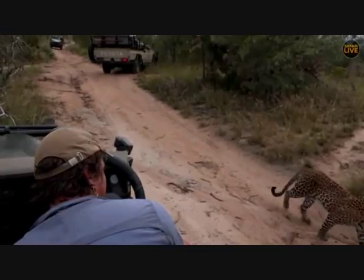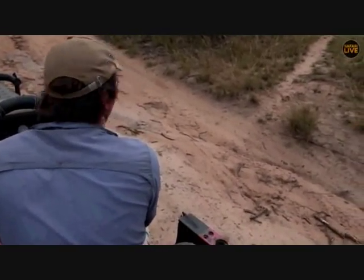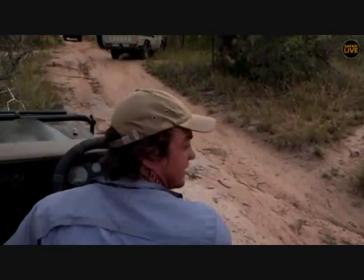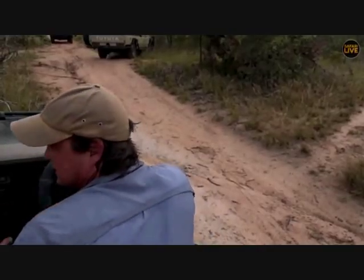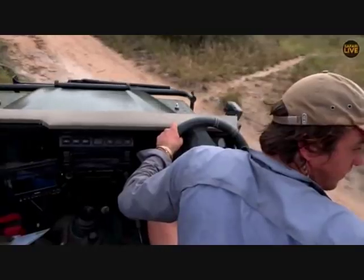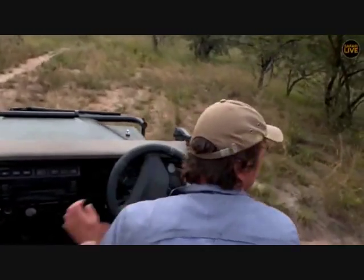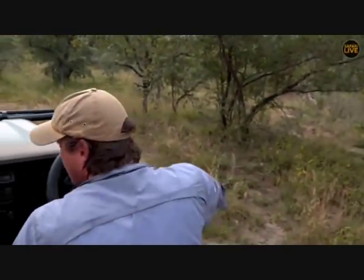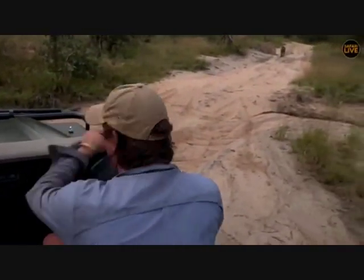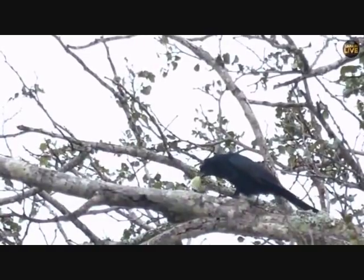Tingana is moving right next to us again — still mobile, heading south down the boundary. Isn't that awesome, right next to us! I do love spending time with these big cats. He's right on the boundary; if he goes to the right he's out of our zone, but he might head up the Mulwanini or to the left behind the dam wall.